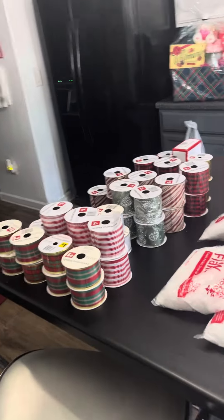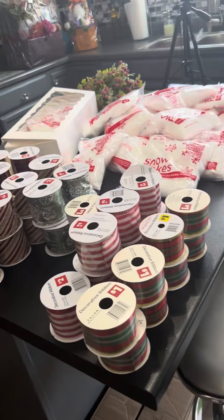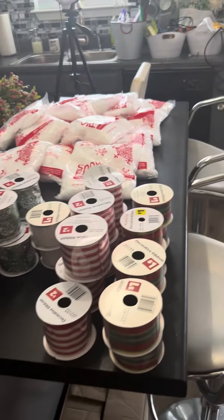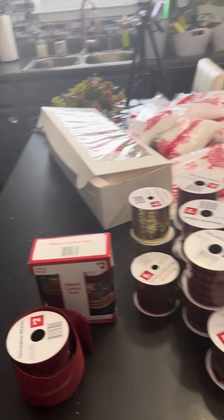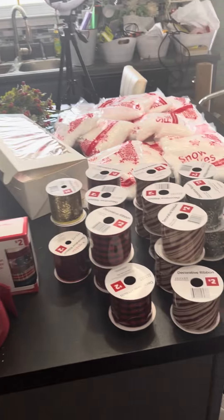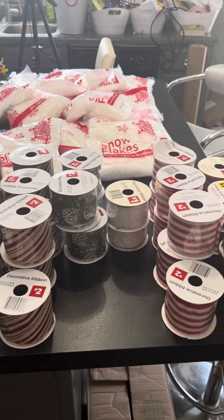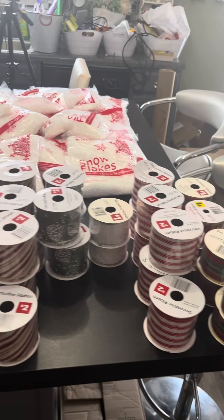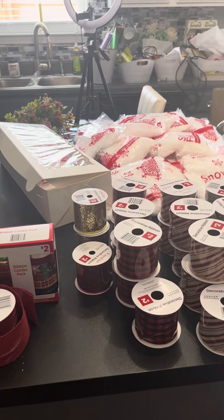If anybody else is in that same situation, hit a sister up and let me know I'm not out here hanging by myself buying stuff I'd probably never use. Thank you guys for watching my channel. Please like, share, and comment. If you're out there doing any 10-cent shopping today, let me know the goodies that you found. Till the next video, enjoy the rest of your Tuesday. Be blessed and have a great day. Goodbye.